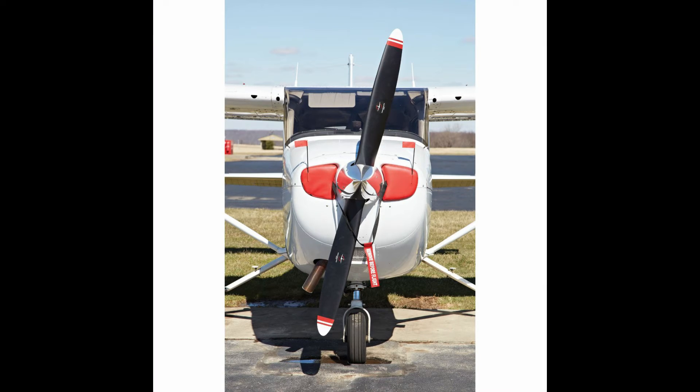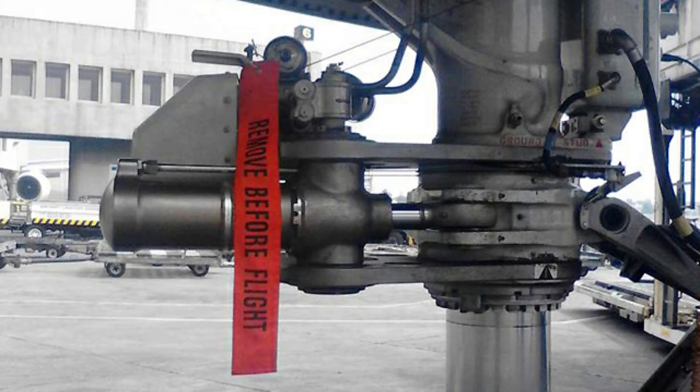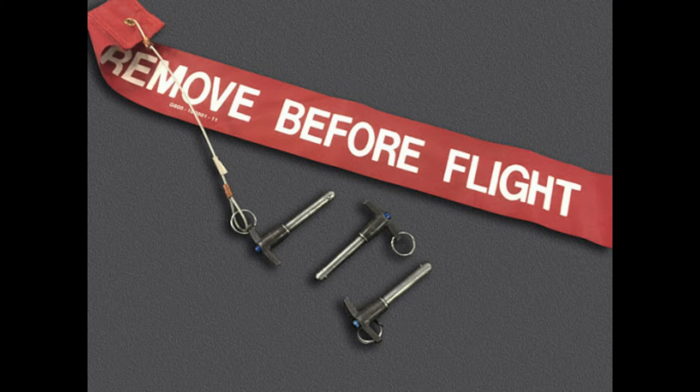Every single detail in aviation is designed to enhance safety. Due to international regulations, the remove before flight warning appears in English only. These tags are extremely important, and in some cases, non-removal of a labeled part can cause an aircraft crash, since there is a risk that the covered parts may not work properly.